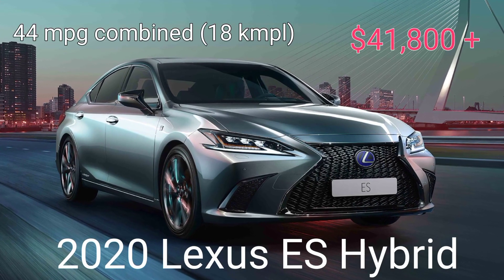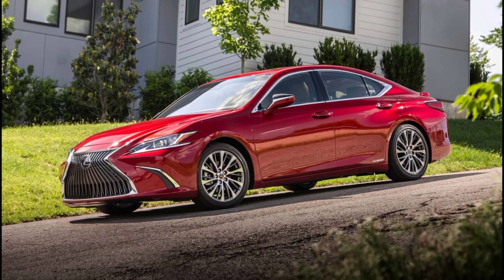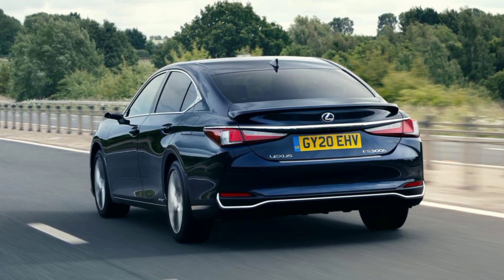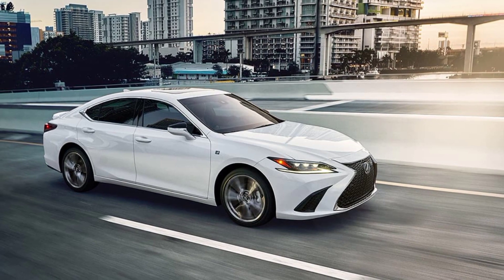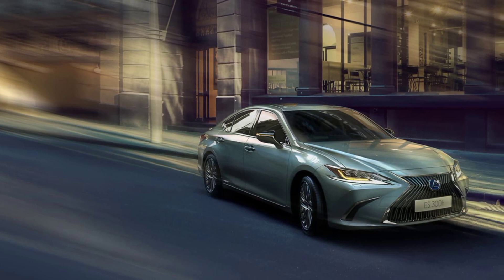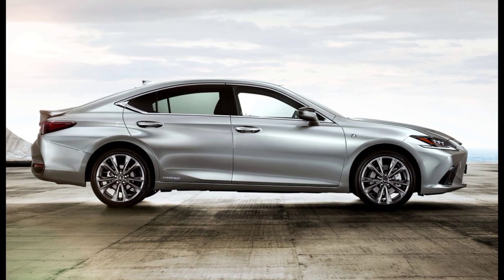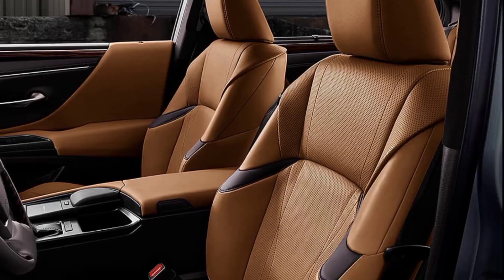The 2020 Lexus ES Hybrid is the only luxury car on our list of the most fuel-efficient cars. This is because luxury hybrid vehicles tend to favor performance over fuel efficiency. Nonetheless, despite being fuel-efficient, the ES Hybrid's powertrain delivers peppy off-the-line acceleration and more than enough power for most driving situations. Moreover, this luxury midsize car provides a cushioned ride and composed handling.